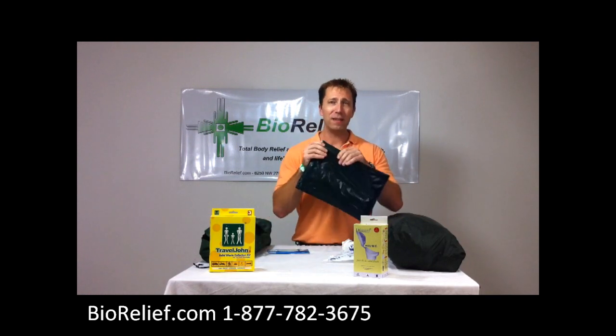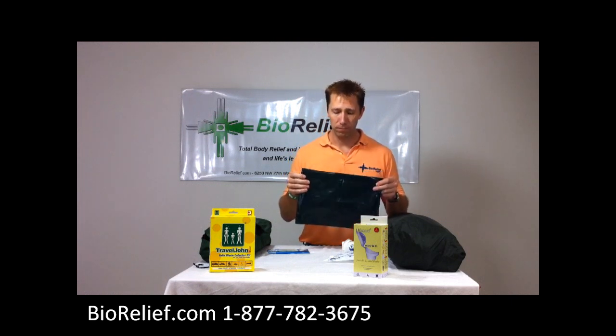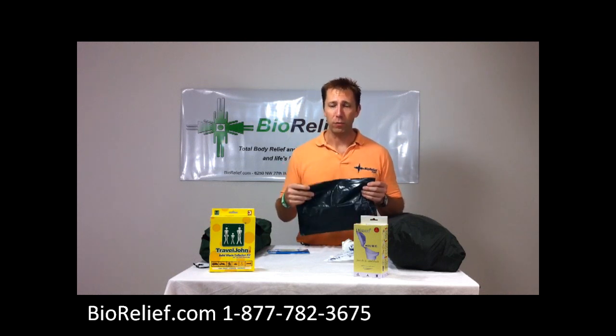The great thing about these bags is the zip-lock seal on the front. When your waste is in here it turns it into an odorless solid. So when you're ready to pack up and go into the stadium or a race, just throw it away with your normal trash. Everything is biodegradable.